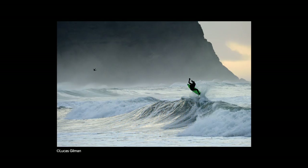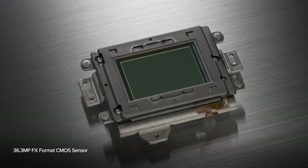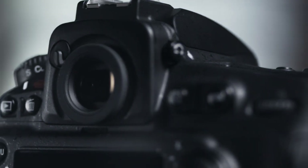In my experience, the perfect image isn't going to wait for you to catch it. The D810's new 36.3 megapixel FX format CMOS sensor, designed without an optical low-pass filter with the EXPEED4 image processing engine, produces high resolution images with low noise throughout its wide dynamic range.